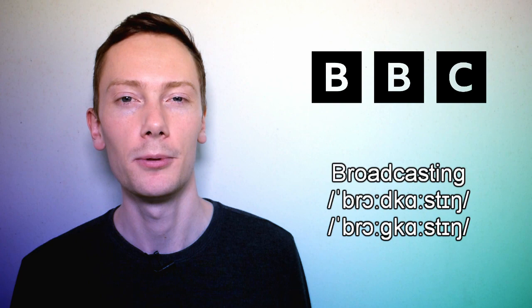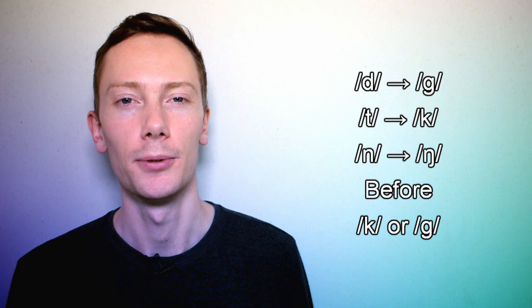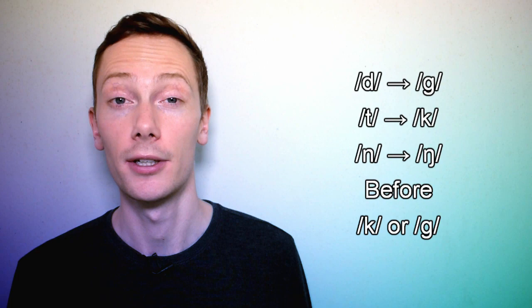This is another example of assimilation, but in this case the alveolar sounds are replaced by velar sounds because they're followed by velar sounds. So d is replaced by g, t is replaced by k, and n is replaced by ng when followed by the k or g sounds. Other examples include the British coffee brand Kenco, which is actually pronounced Kenco, and the British chocolate bar Kit Kat, which is actually pronounced Kit Kat.